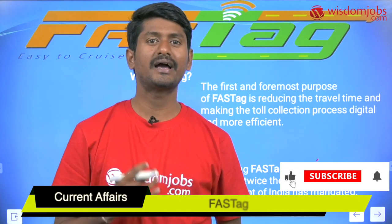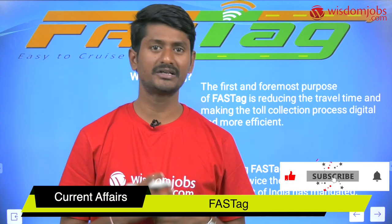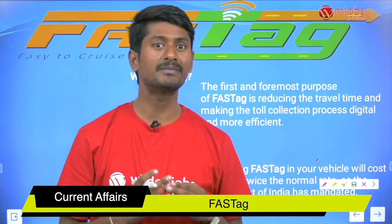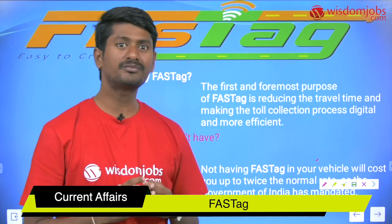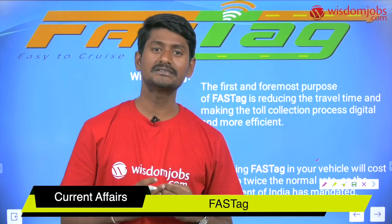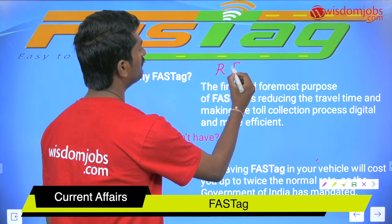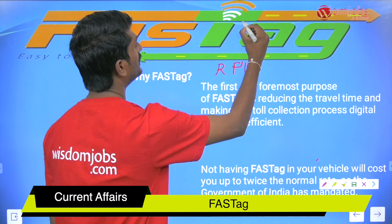The government of India has mandated that every vehicle which passes through the toll plazas of the highways and national highways must contain a FASTag. FASTag is nothing but a radio identification tag — RFID — whose commercial name is FASTag.